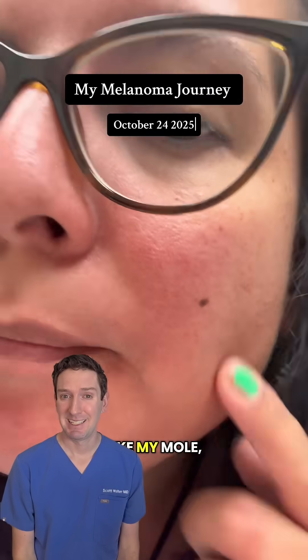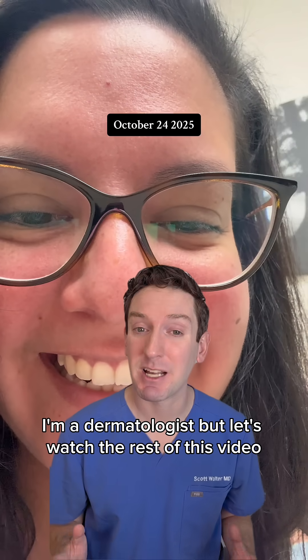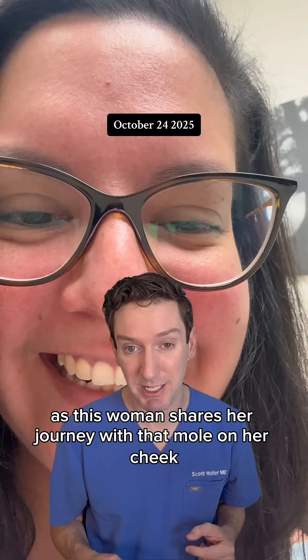My dermatologist doesn't like my mole so we're gonna biopsy it. Let's pause there — I'm a dermatologist, but let's watch the rest of this video as this woman shares her journey with that mole on her cheek and what happens.